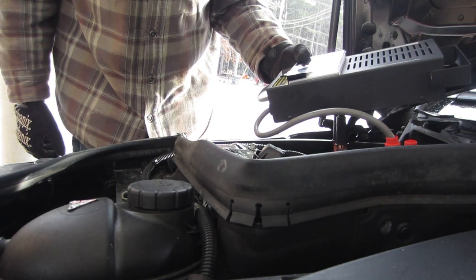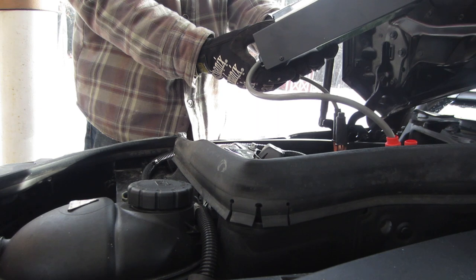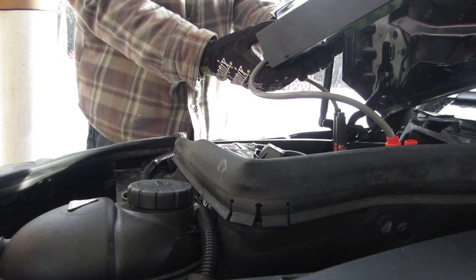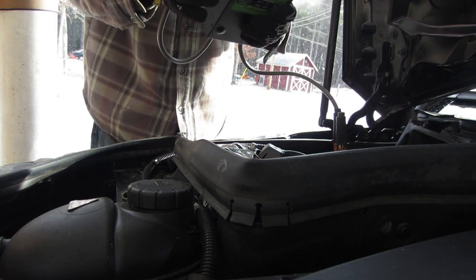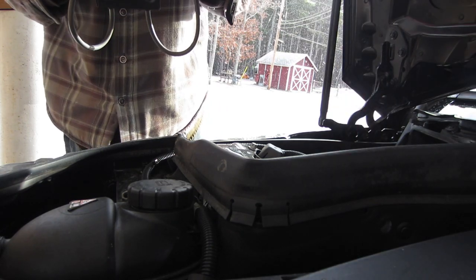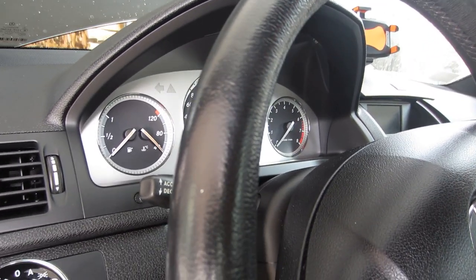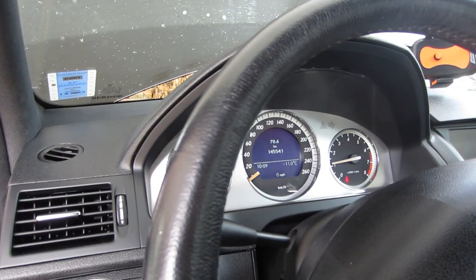It's got some surface charge on it — actually it's overcharging, so that may not be good. Load testing wise, it went down but didn't even go below 10 volts, and now it's above 12. Cross your fingers, turn all the lights off — and there we go, it started.